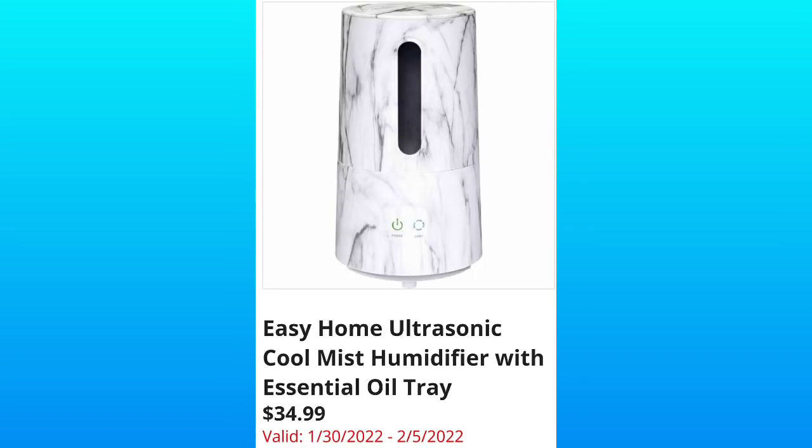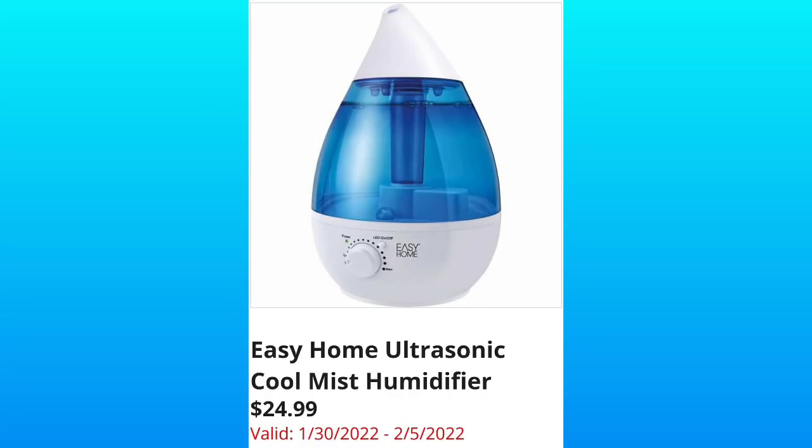Easy Home Ultrasonic Cool Mist Humidifier with Essential Oil Tray, $34.99. I wish I could see the tray. Easy Home Ultrasonic Cool Mist Humidifier, $24.99.